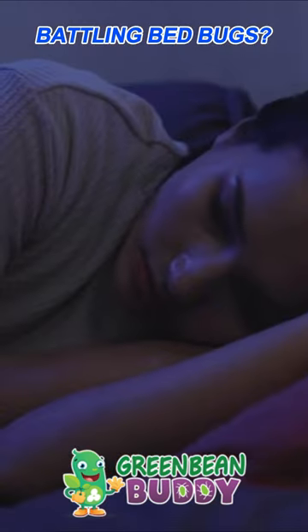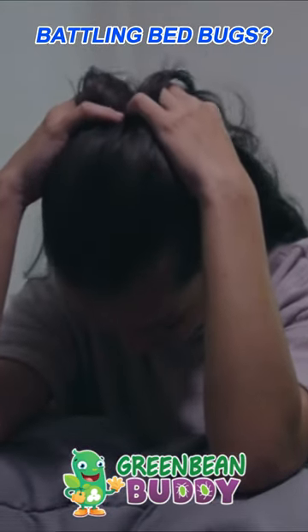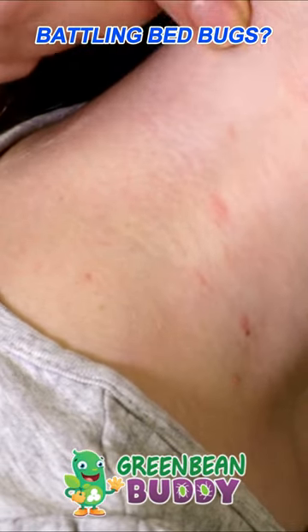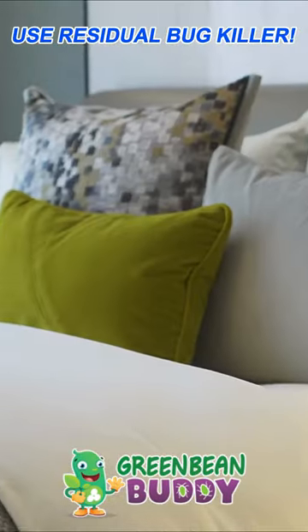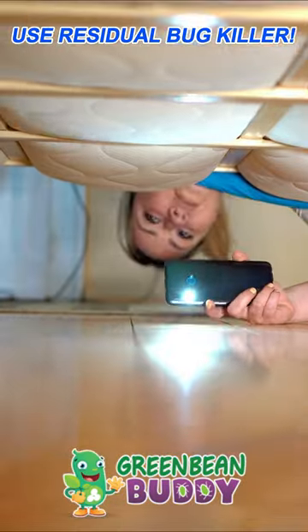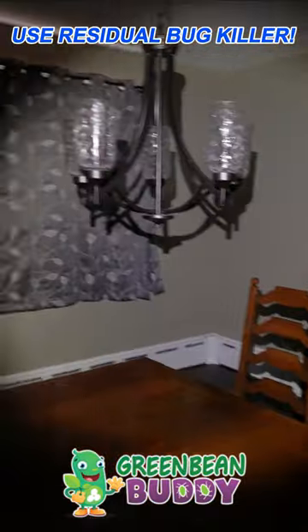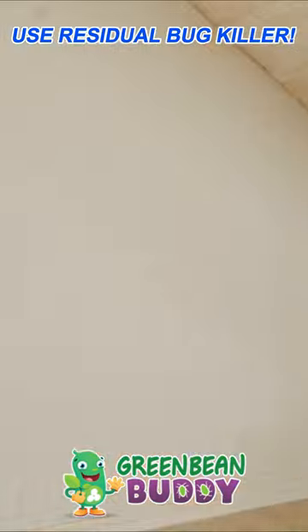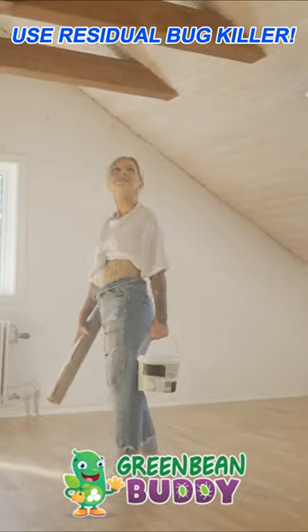There was a bed bug sufferer we called Miss Linda. She had bed bugs and said she couldn't get rid of them. She was using a contact killer and focusing only where she was getting bit, which was in the bedroom — all around the bed, the box spring, everywhere. But we asked her: did you check outside the bedroom, maybe in the living room, kids' room, or around the walls of your apartment near the front door?